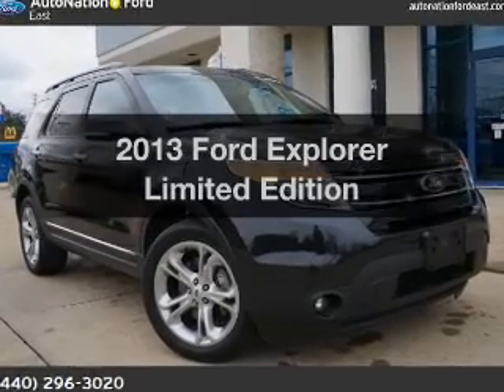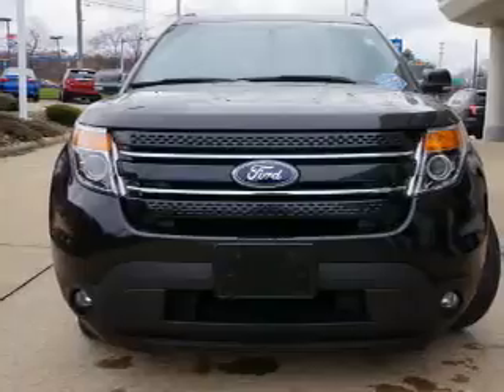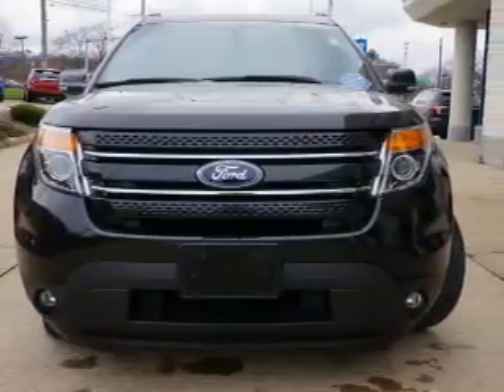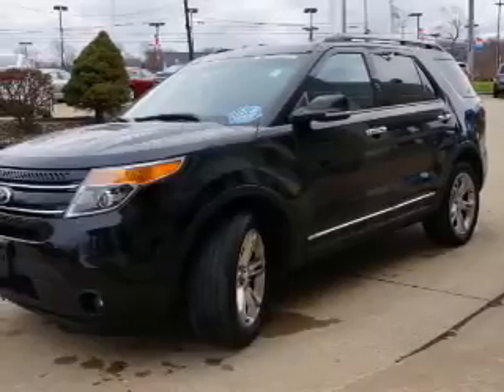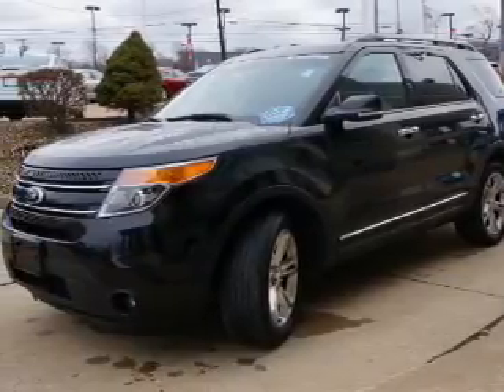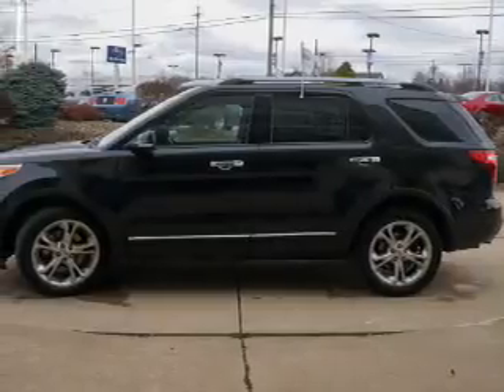Imagine yourself in this 2013 Ford Explorer. If you're looking for an automobile with great attributes, look no further. The powertrain includes four-wheel drive with a reliable engine connected to a smooth-shifting automatic transmission. Reach your destination effortlessly with the GPS navigation.